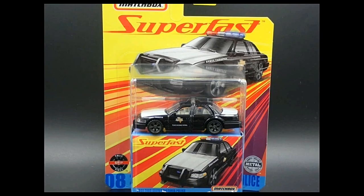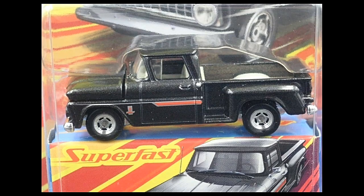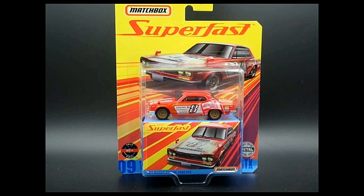I think the Ford Crown Victoria police car will be a hot one, the C10 will also be hot, and the Nissan Skyline 2000 GTX as well. This Matchbox Super Fast set is a must-have for collectors. That's all for today — I hope you enjoyed this one. Hit the like button, comment your favorite cars below, and subscribe. Stay safe, bye!